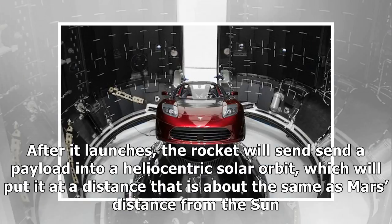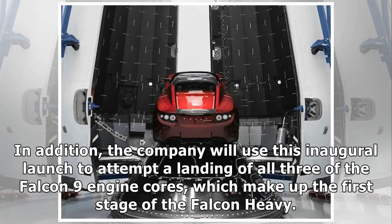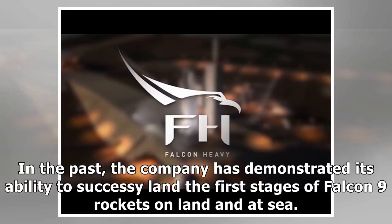After it launches, the rocket will send a payload into a heliocentric solar orbit, which will put it at a distance about the same as Mars' distance from the Sun. In addition, the company will use this inaugural launch to attempt a landing of all three of the Falcon 9 engine cores, which make up the first stage of the Falcon Heavy. In the past, the company has demonstrated its ability to successfully land the first stages of Falcon 9 rockets on land and at sea.